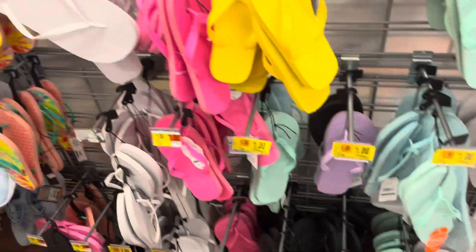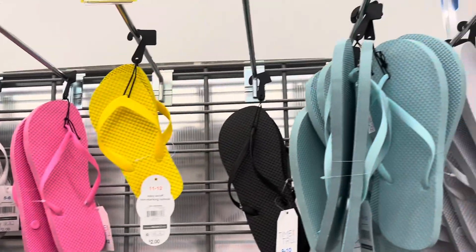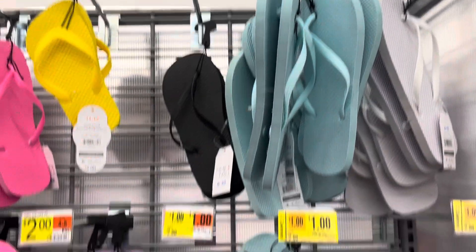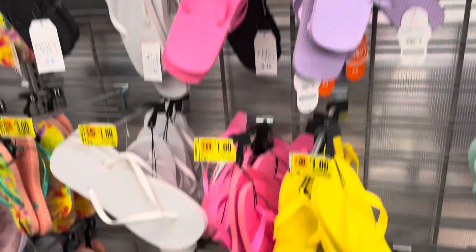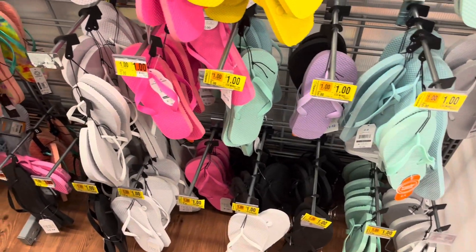And then they also have all these flip-flops for sale by the brand Time & True. These are $1 right now if you want some new flip-flops or you want to have some for next year. They have so many colors left you can choose.